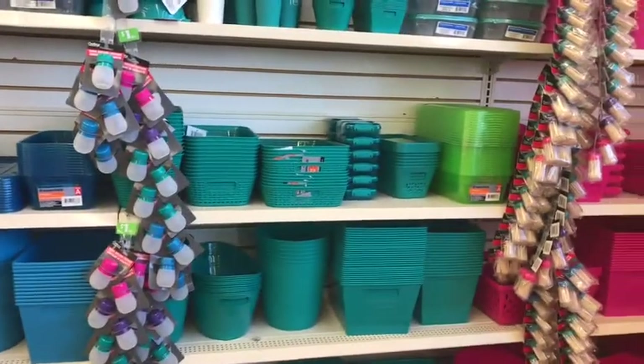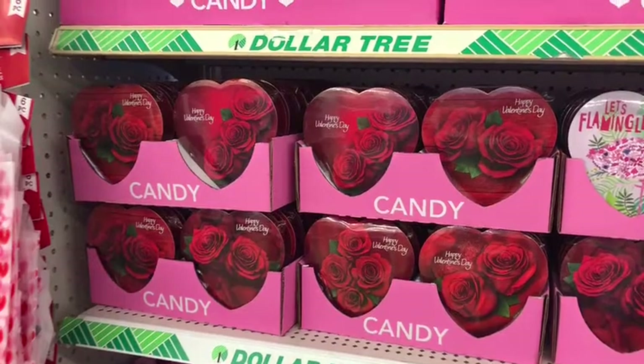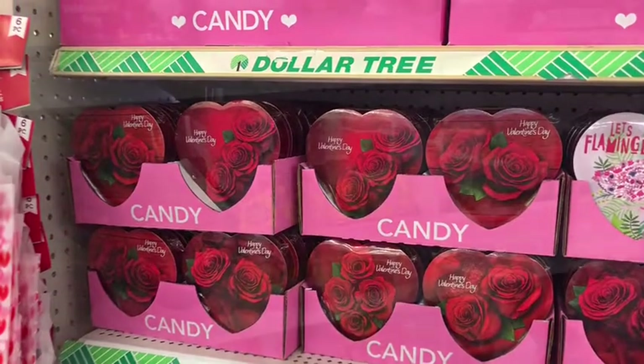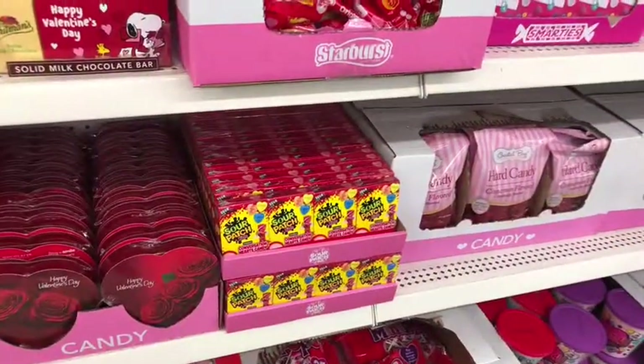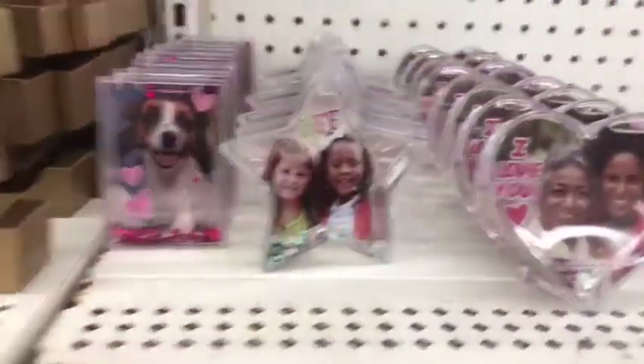Super excited about the new colors for the storage stuff. And then they had these little Russell Stover little heart chocolates, Sour Patch candies — just lots of different options in the candy aisle as well.